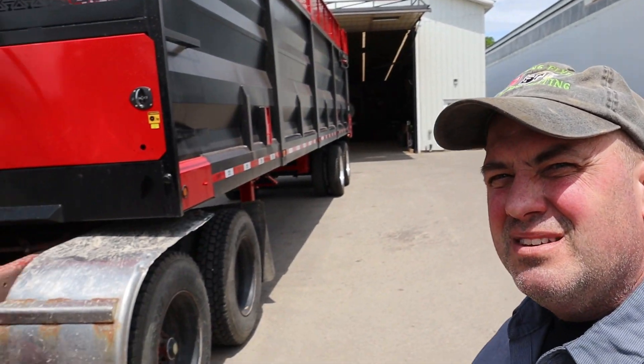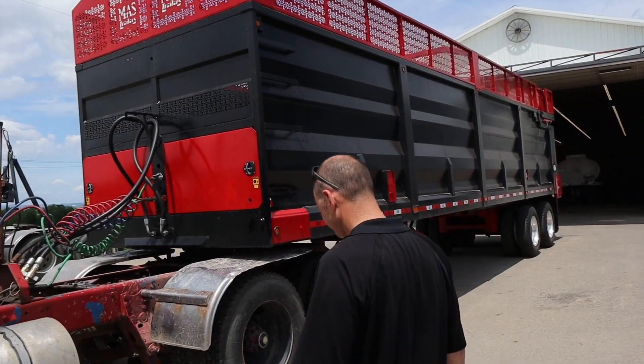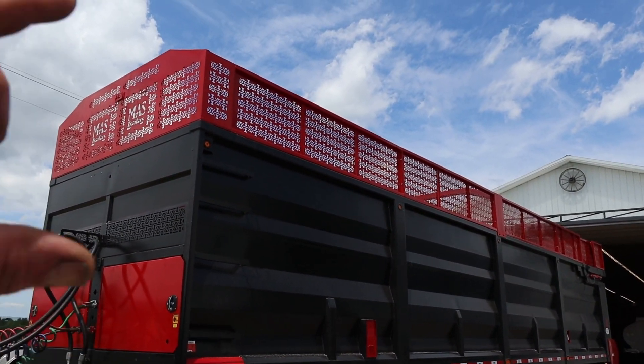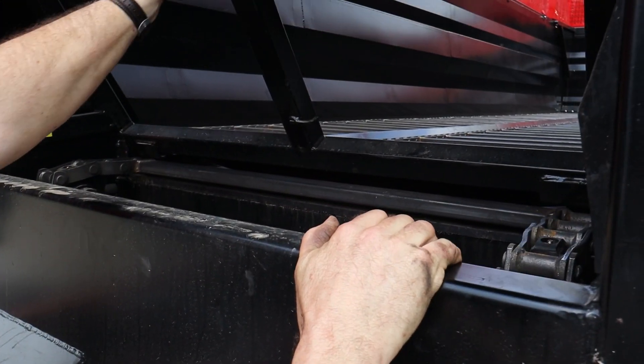We're here at Hainesworth Farms talking to Chuck. I ended up buying a 38-foot Moss trailer. We were out here three or four weeks ago and looked at a trailer he had for sale. He had this one coming in and we were able to get ahead of the paint department — he had ordered it red but they hadn't painted it yet, so we ended up getting it painted black to match our road tractors. Chuck's going to explain some things on this trailer and we'll do a walk around. The trailer is 38 foot long with six-foot-high sides and 24-inch extensions — about 100 cubic yards of space. There's a front access panel here for getting inside and seeing what's going on.